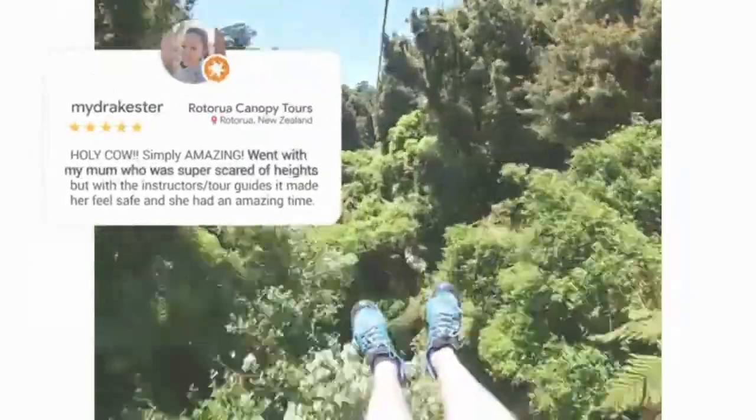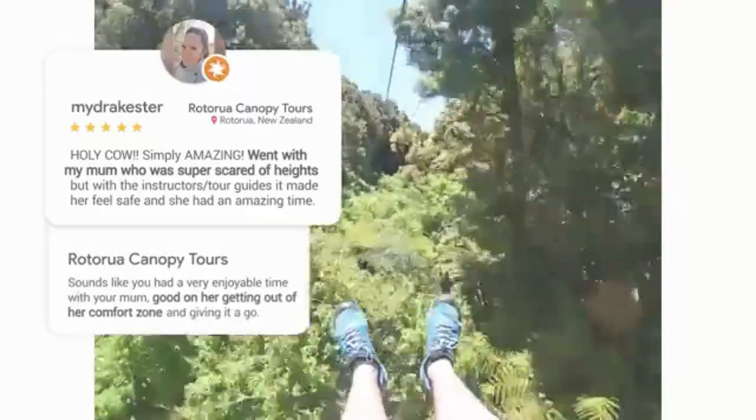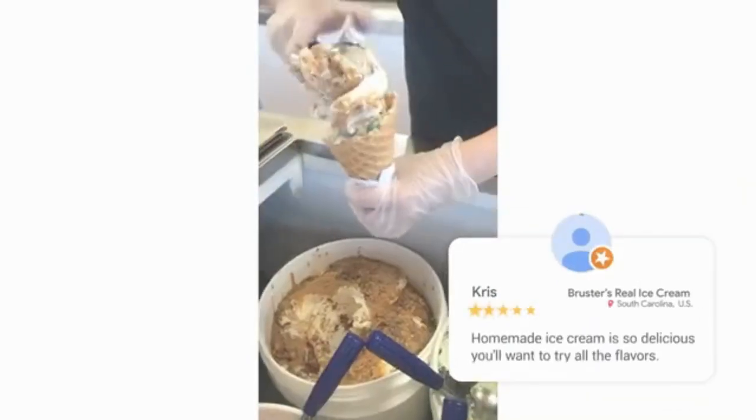Step four, repeat this three to four times. That's it. You're now a level 10 Google local guide almost instantly.